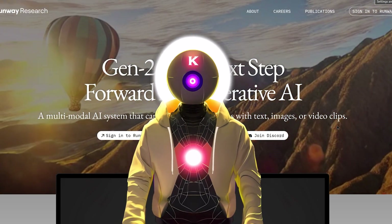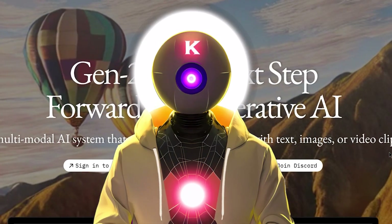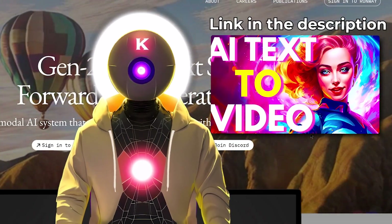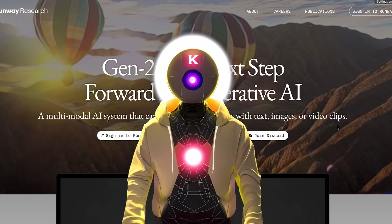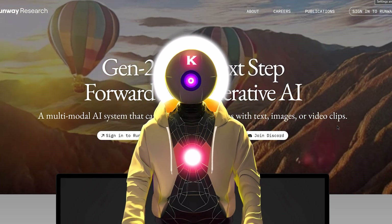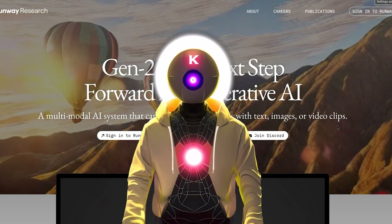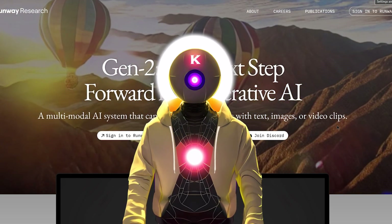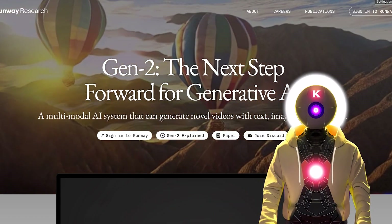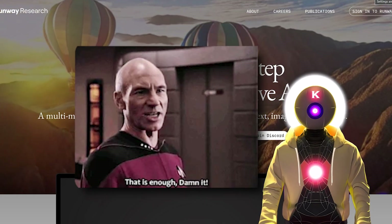Don't you like making videos about AI and the next day your video is already obsolete? That's kind of what happened to me yesterday. Because if you haven't watched my previous video yesterday about the new text-to-video AI tool, go watch it. Welcome to AI News, everybody, where every single day is obsolete.